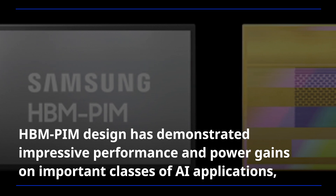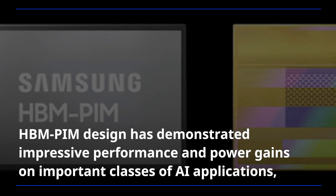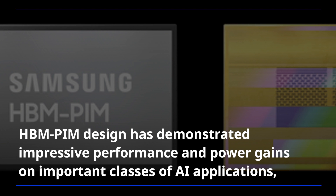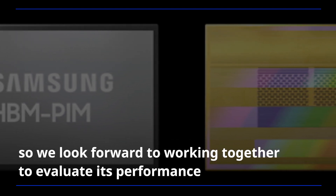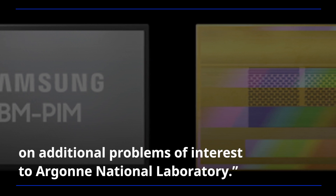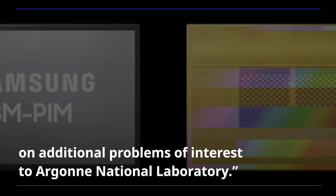HBM-PIM design has demonstrated impressive performance and power gains on important classes of AI applications, so we look forward to working together to evaluate its performance on additional problems of interest to Argonne National Laboratory.